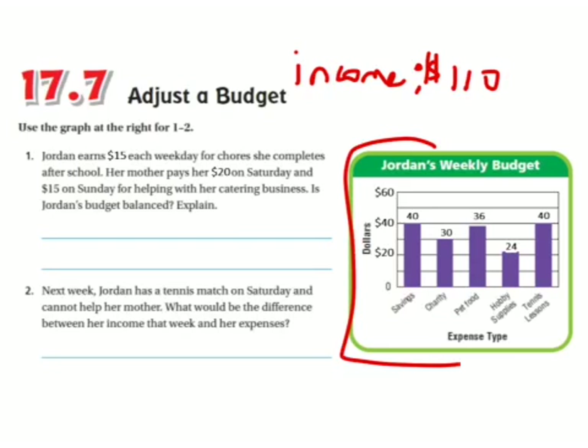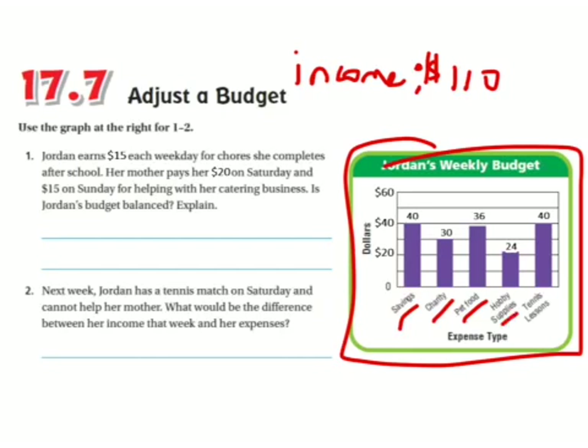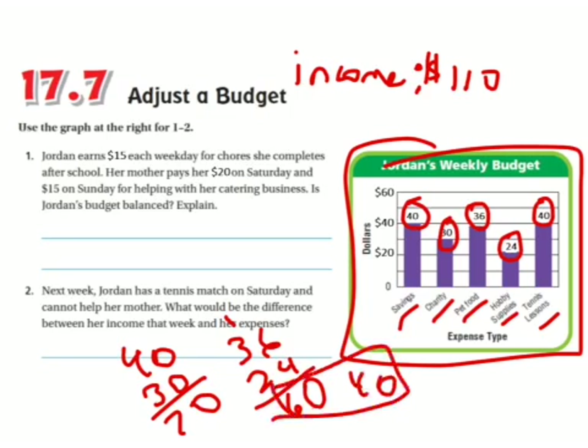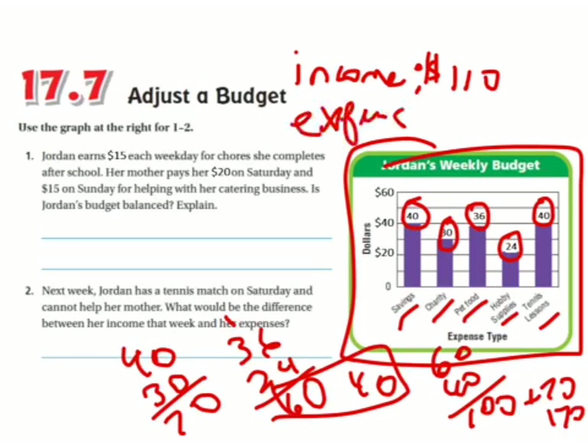Now I need to find her expenses. She has savings, charity, pet food, hobby supplies, and tennis lessons. If I look at this bar graph, it puts the numbers at the top, so I can just add those up. 40 plus 30 is 70. 36 plus 24: 6 plus 4 is 10, 3 plus 2 plus 1 is 6, so that's 60. Then there's another 40. 60 plus 40 is 100, and 100 plus 70 is 170. Expenses equal $170.